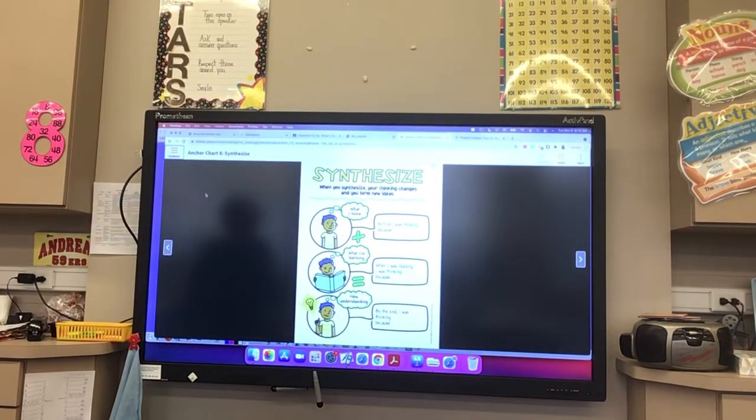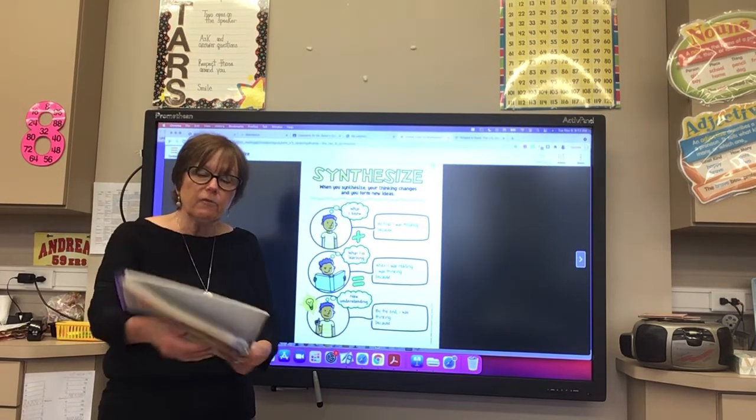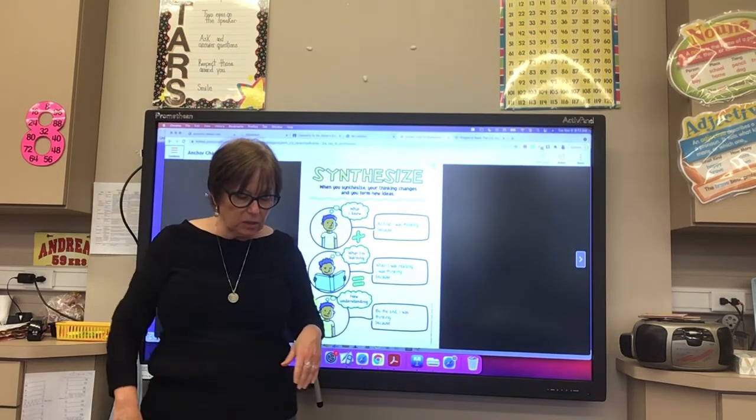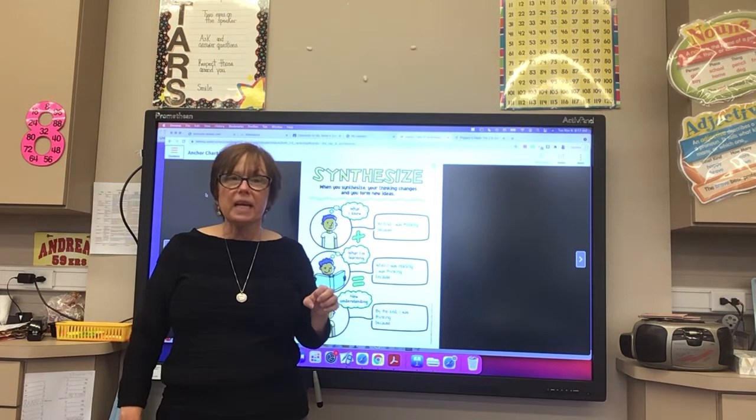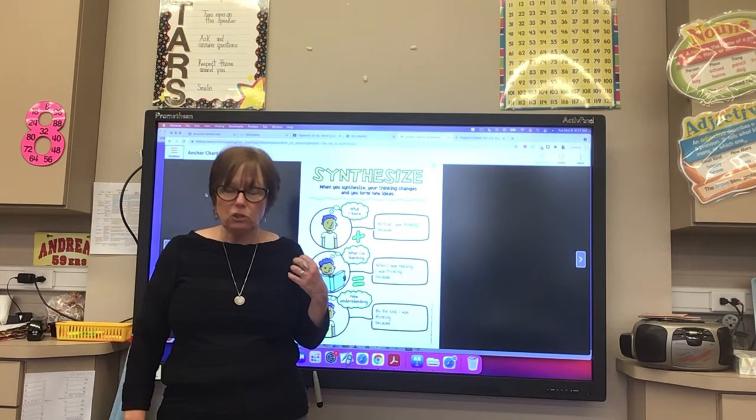Okay, boys and girls, we're going to be reading an informational text called the U.S. Constitution. When you read informational text, I want you to know that you synthesize new information, and you synthesize that with what you already know about a topic.